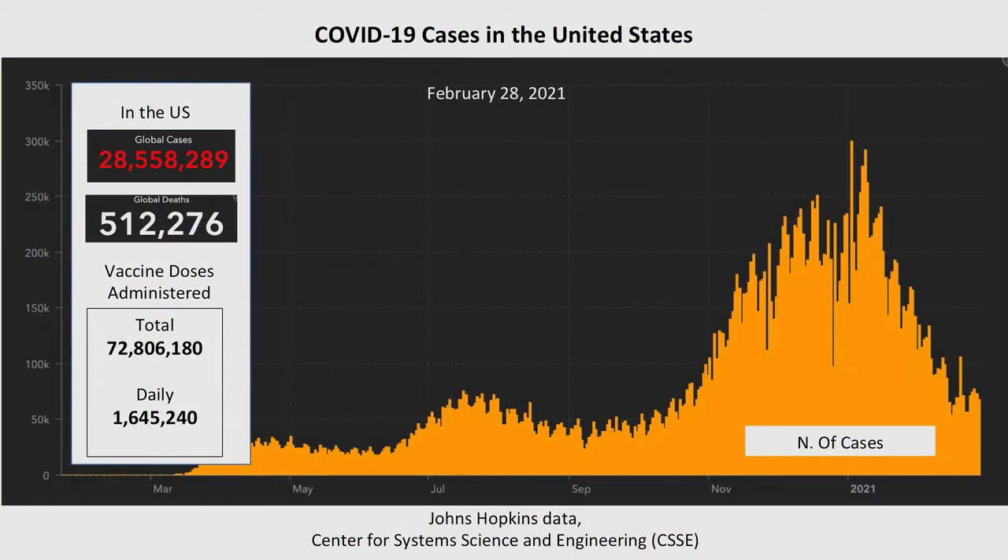Hi, I'm Peter Glowiczki from Mayo Clinic, Editor-in-Chief of the Journal of Vascular Surgery. As we go to press today on February 28, 2021, over 28 million people have tested positive for the COVID virus in the United States, and over 512,000 have died.